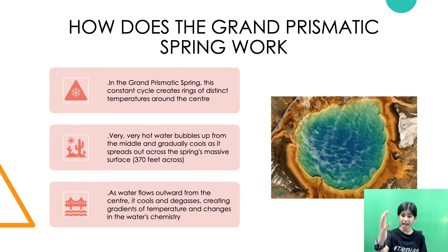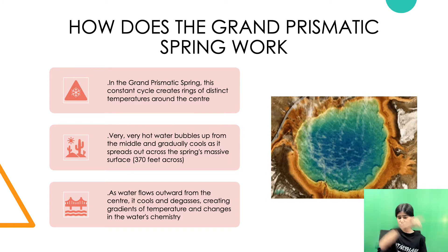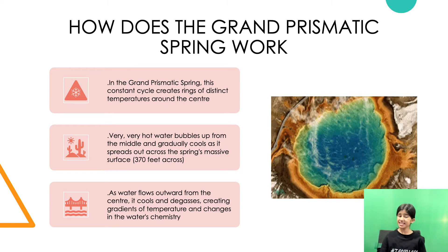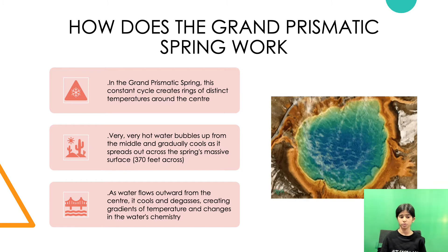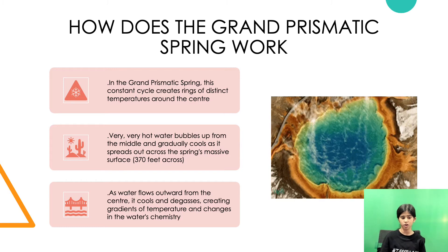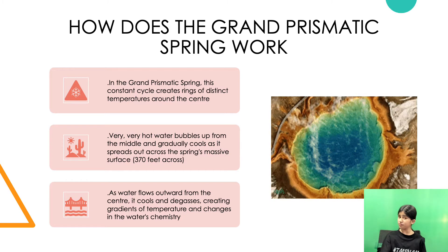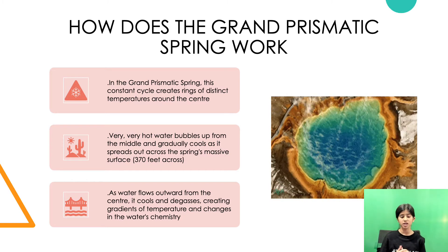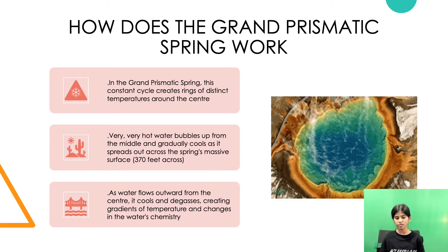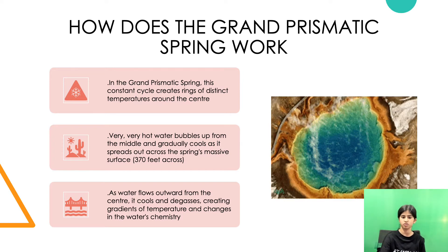How does the Grand Prismatic Spring actually work? This constant cycle creates rings of distinct temperatures around the center. Very hot water bubbles up from the middle and gradually cools as it spreads out across the spring's massive surface, now 370 feet across. As water flows outward from the center, it cools and degasses, creating gradients of temperature and changes in the water's chemistry.